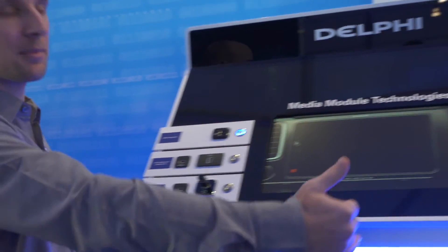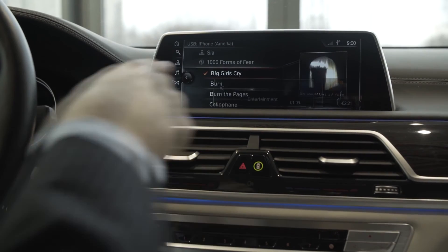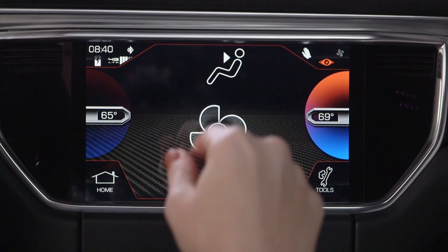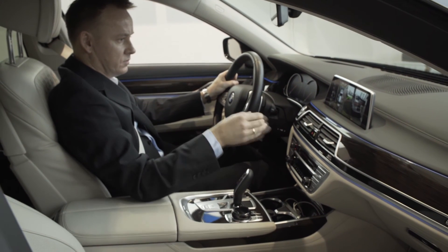Delphi continues to work on innovative HMI solutions today for integration into the vehicles of tomorrow. As BMW rolls gesture control out to additional models and other automakers add this feature, Delphi continues to change the way that drivers interact with their vehicle, while enabling Delphi to continue developing innovative features that improve safety and comfort.